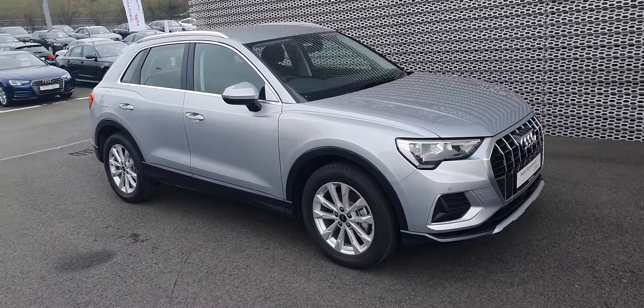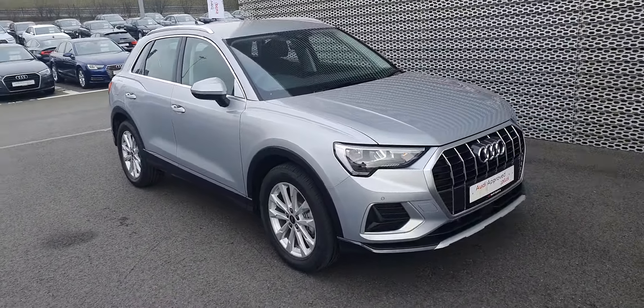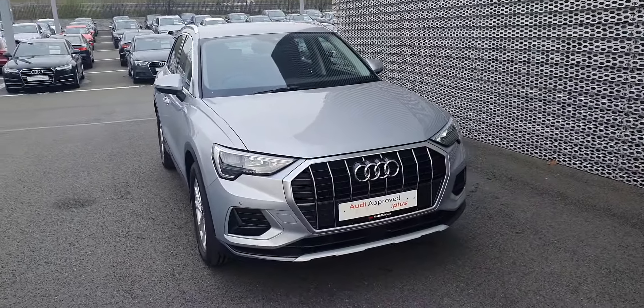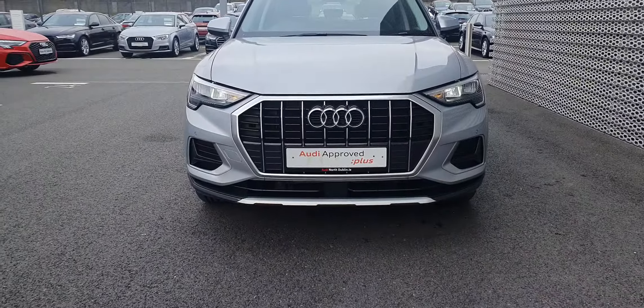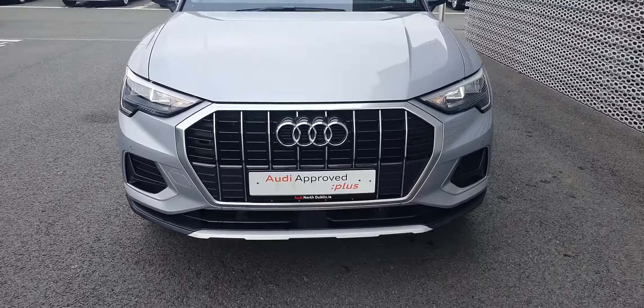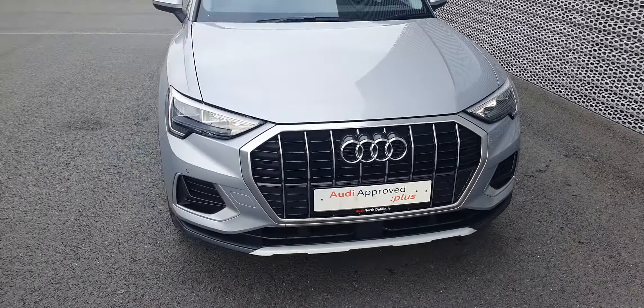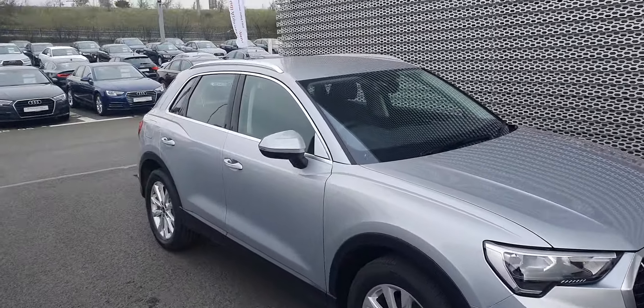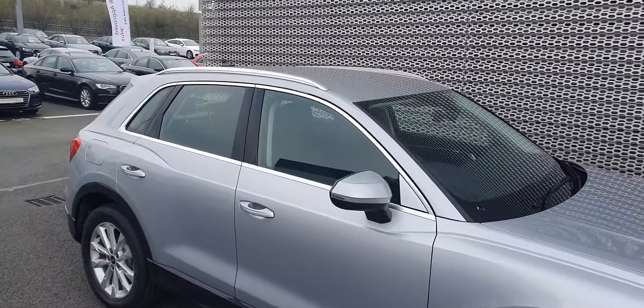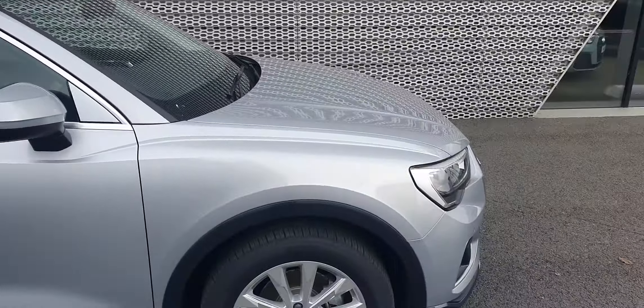It's an SE model. Comes in this lovely floret silver. Comes with daytime running lights, and also you have your single frame Audi grille with a nice chrome surround on it. You also have chrome around the windows as well as the chrome roof rails — looks really good together.